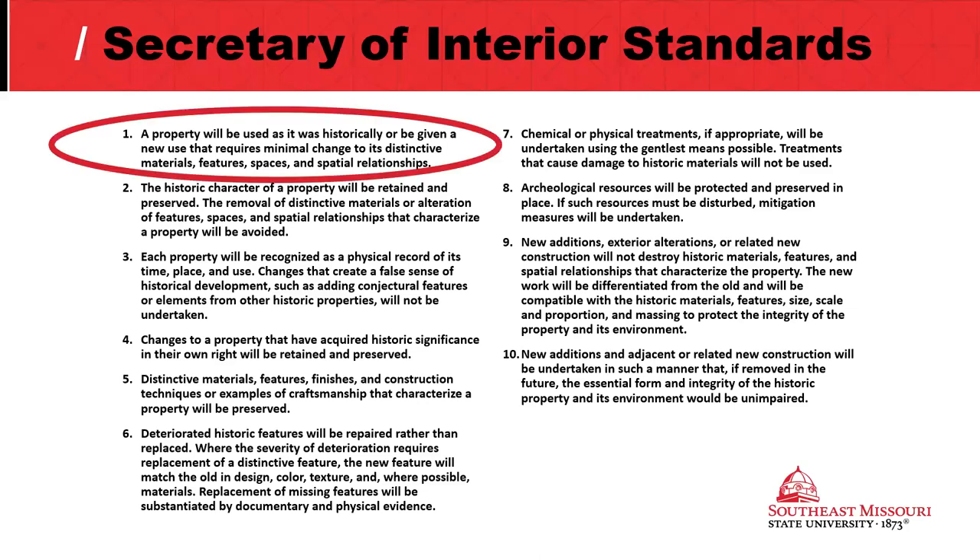Standard number one — right out of the box, we're doing great. Where was city hall before it moved into the Lorimer School that it currently occupies? It was in the Court of Common Pleas. So city hall is going home. City offices are going back to a building where, as my understanding goes, there has always been a city presence since the 1850s.